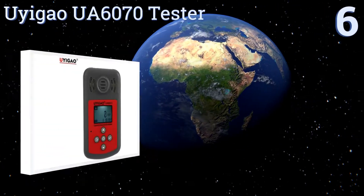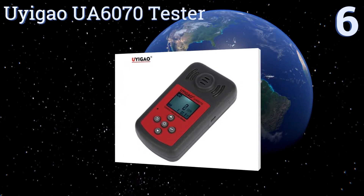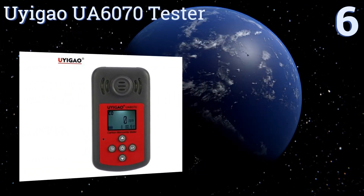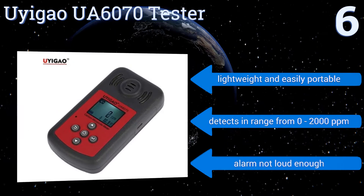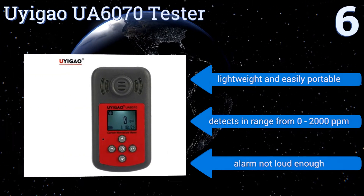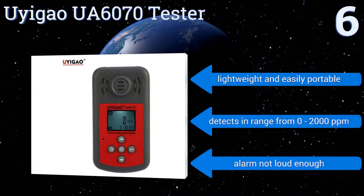Starting off our list at number six, the UE GAO UA-6070 tester can be used to continuously monitor the concentration of gas in a given area, making it a wise choice for use in an environment that may be subject to dangerous spikes in CO levels, even if an initial test seemed benign. It's lightweight and easily portable, and detects in the range from zero to two thousand parts per million. However, the alarm is not loud enough.